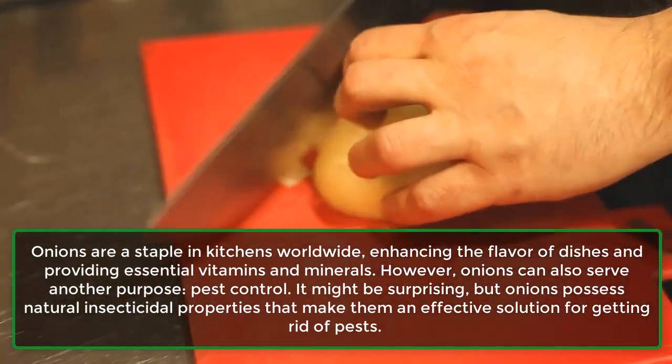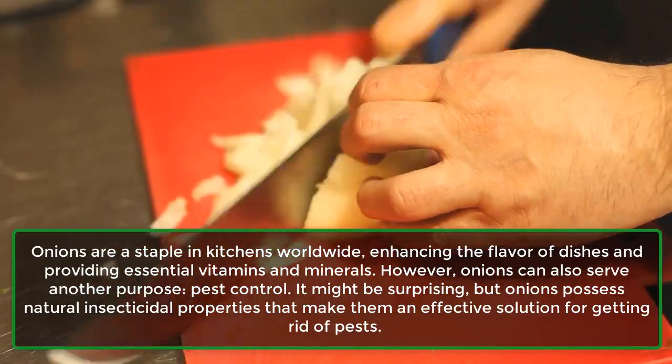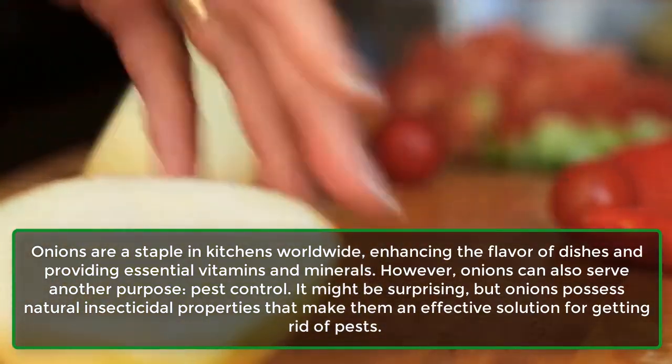Onions are a staple in kitchens worldwide, enhancing the flavor of dishes and providing essential vitamins and minerals. However, onions can also serve another purpose: pest control.